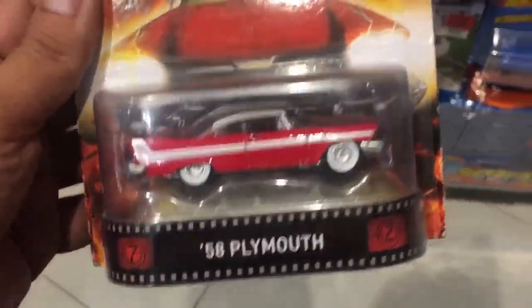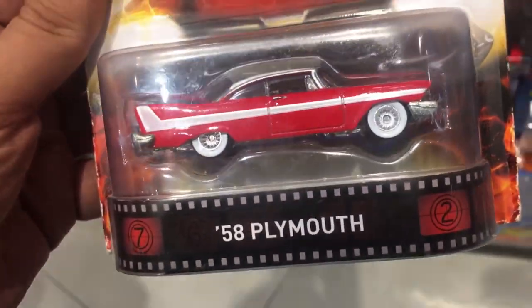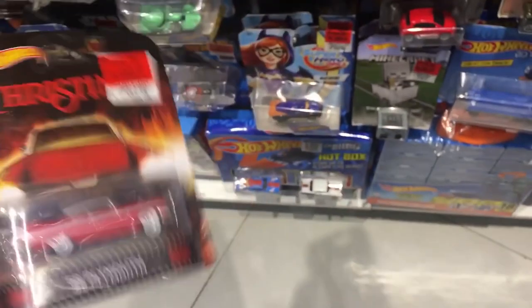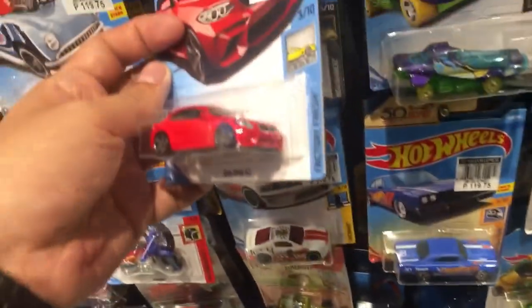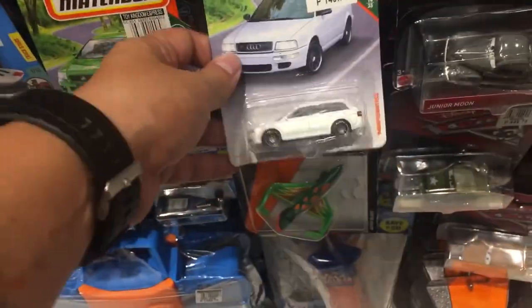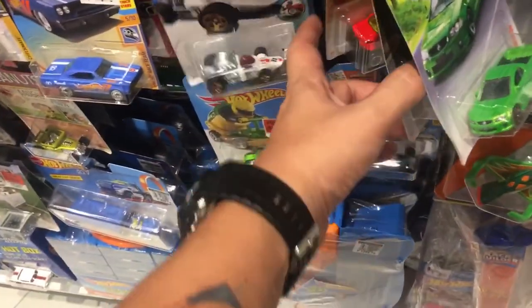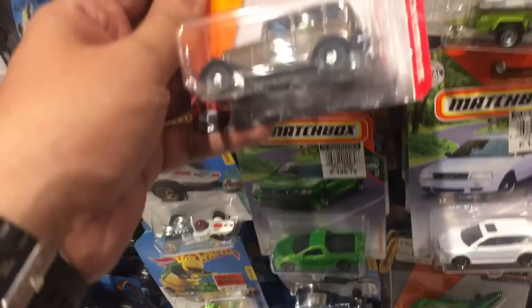Check this one out — the '58 limo from the movie Christine. And here's the BMW from the Factory Fresh series. Factory Fresh cars always look cool because they have front and back tampos.